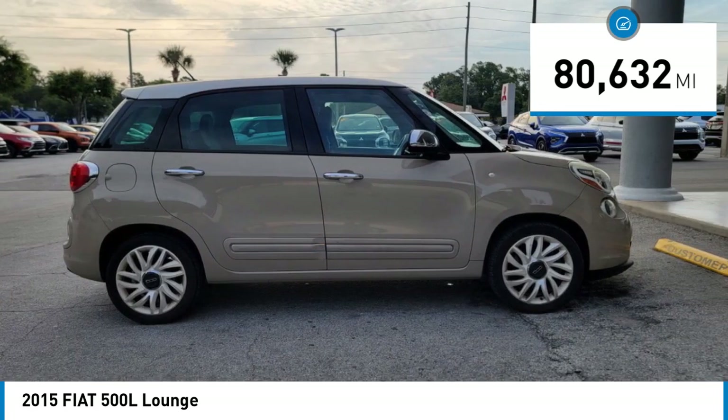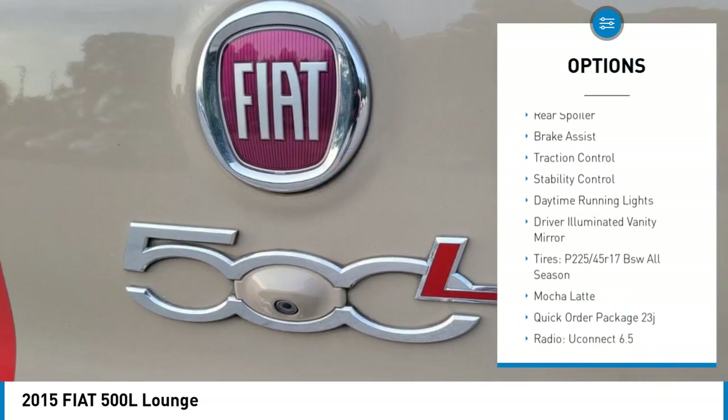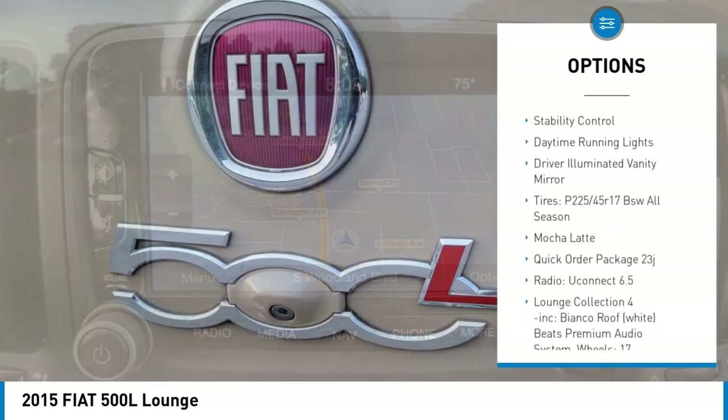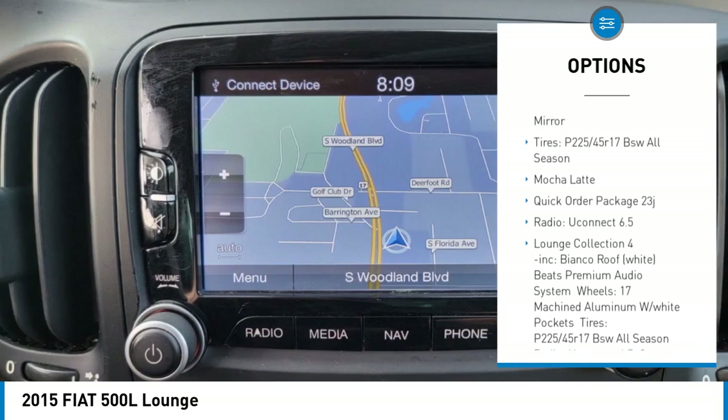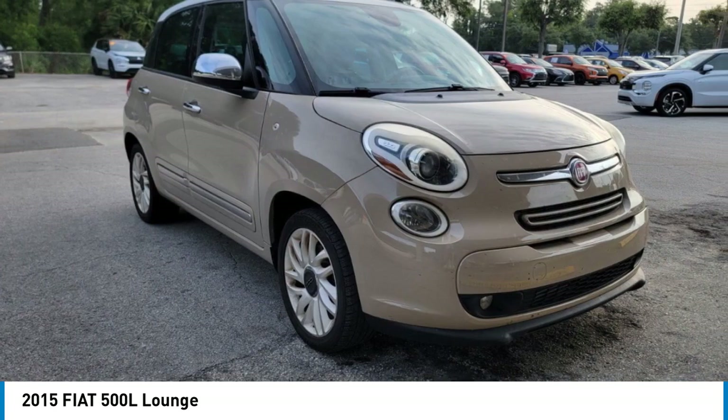Here are some of this vehicle's great options: tire pressure monitor, turbocharged, heated mirrors, aluminum wheels, rear spoiler, brake assist, traction control, stability control, daytime running lights, driver illuminated vanity mirror.